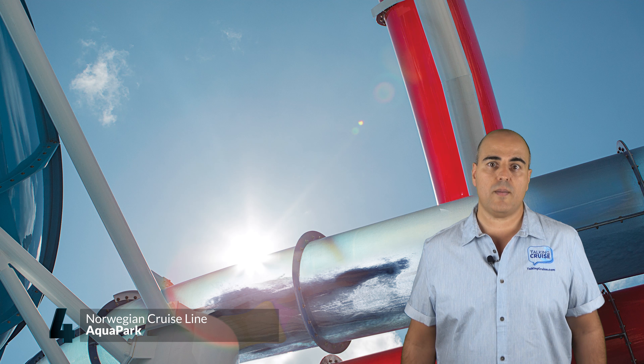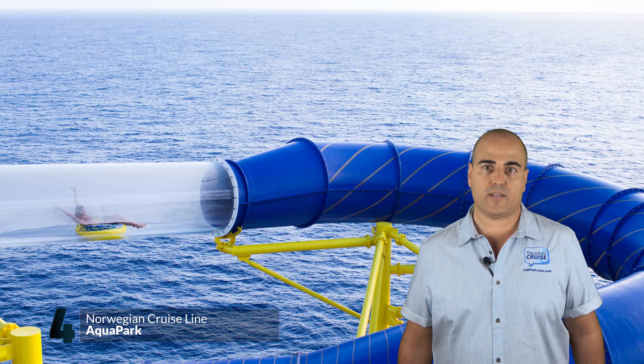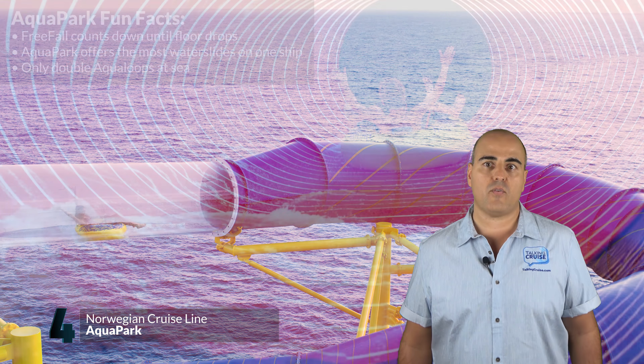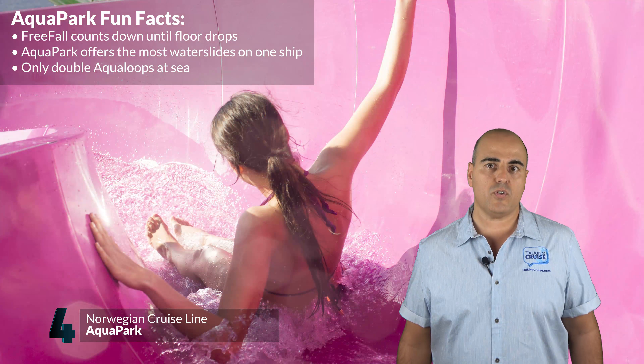Exclusive to Norwegian Escape is the Aqua Racer. Challenge other cruisers in this tandem water slide featuring a clear side section perched over the edge of the ship and a cool vortex of patterns and graphics to make it even more fun. For a slightly tamer ride, there's also the family slide for those who prefer getting wet without all the high-speed action.